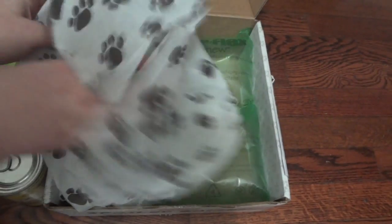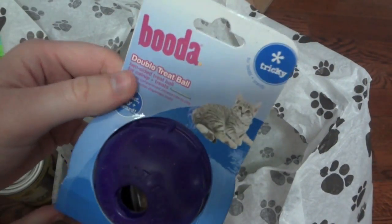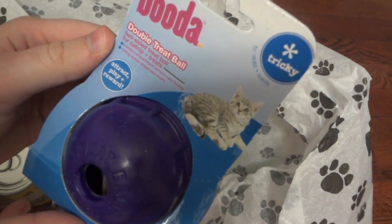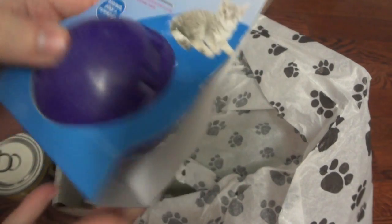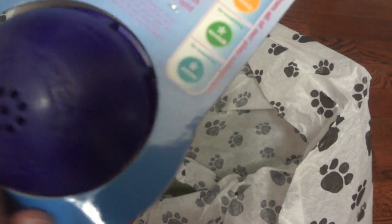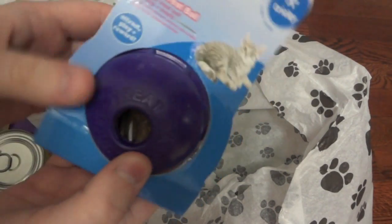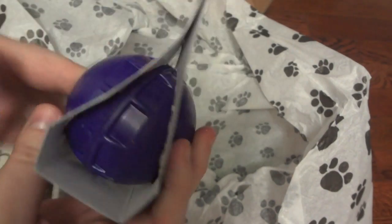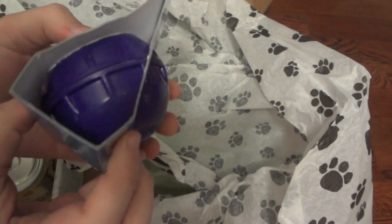It looks like there is one more thing in here. The last item is the Buddha Double Treat Ball — it says two-sided treat ball for catnip and treats, to attract, play, and reward. It looks like you can put the catnip in one side and the other side has a bigger hole for treats. It looks like there's a bag of catnip included in there as well, which is really cool.